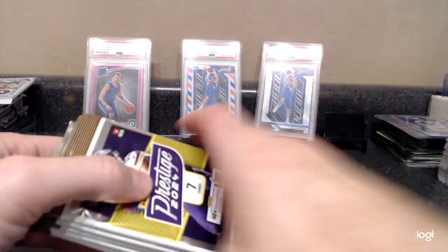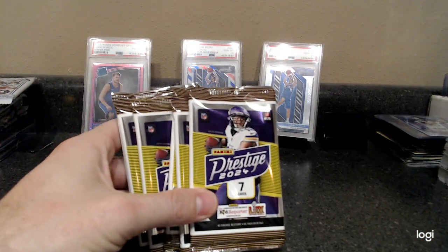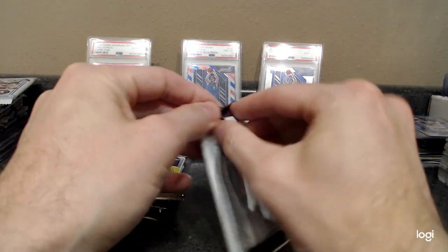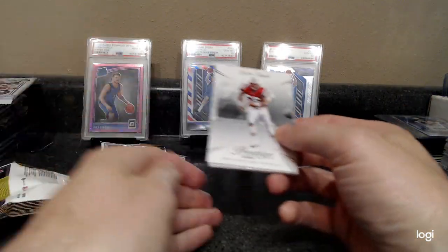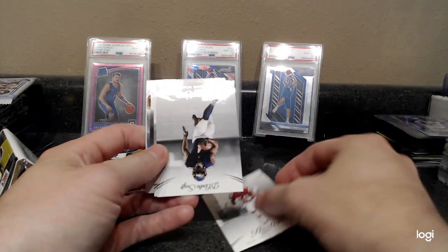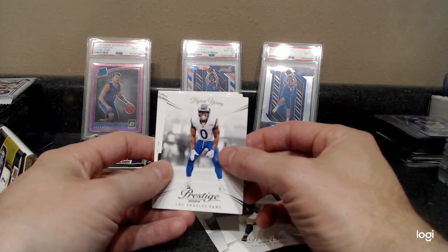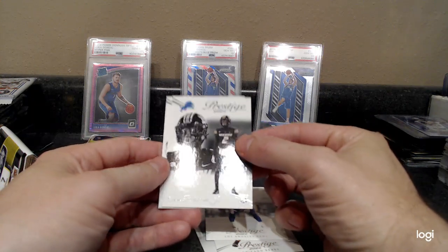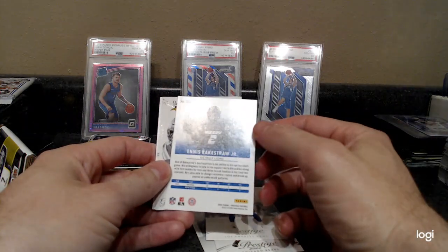Caleb Williams does have a rookie card with his Bears uniform on, so I believe that is like the first Caleb Williams Bears uniform rookie card. Andre Tippett — going with the old players again. DeAndre Swift in a Bears uniform, Byron Young — we got a Lions rookie out of Missouri.